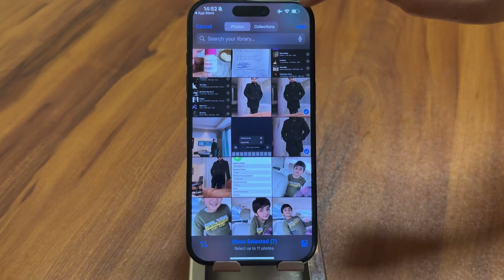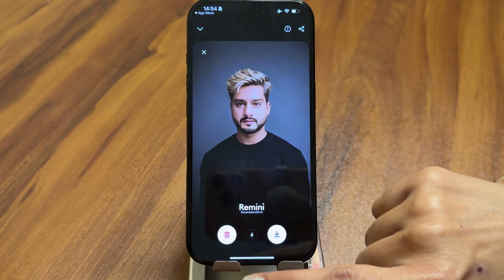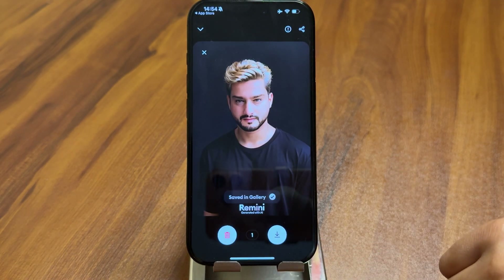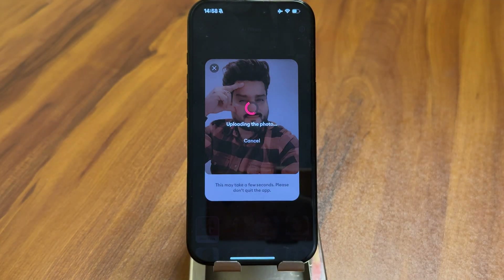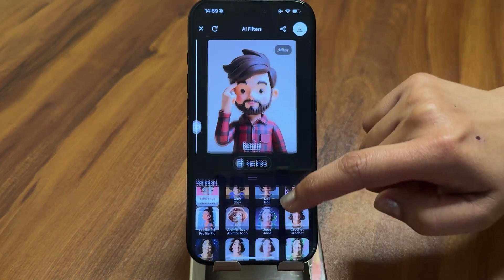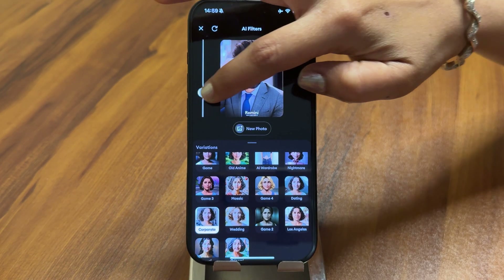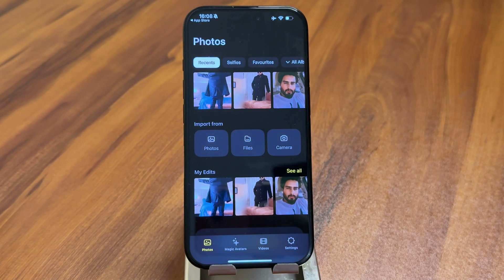The AI Filters and Styles feature allows you to reimagine your photos in different artistic styles, including vintage, modern, and fantasy themes. Another cool tool is Face Aging and Avatars — you can see how you'd look older, younger, or even as a unique AI-generated avatar. Remini is a fantastic option if you want to enhance your old photos and give them a fresh, high-quality look with minimal effort.